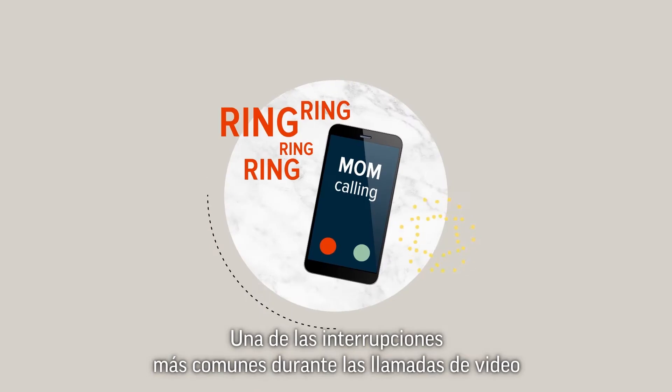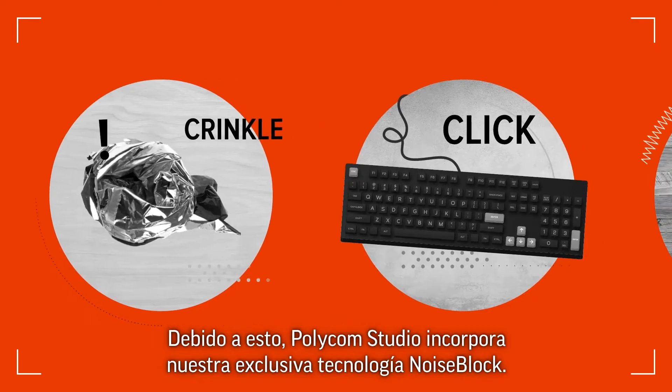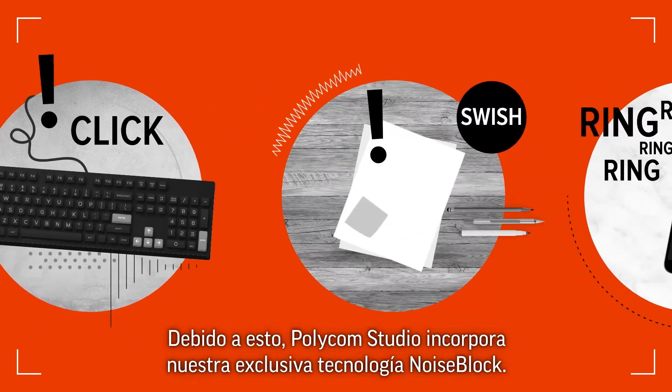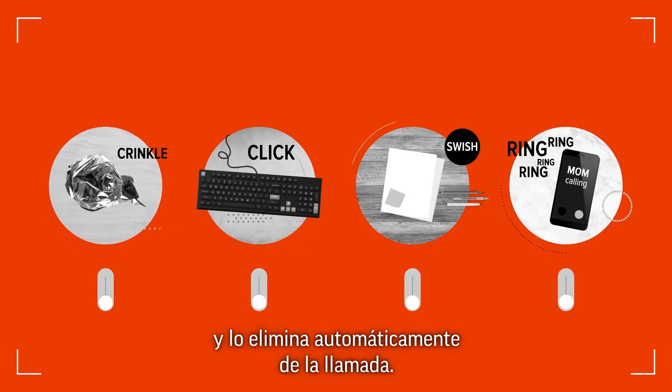One of the biggest interruptions during video calls is distracting background noise. That's why Polycom Studio features our exclusive NoiseBlock technology. NoiseBlock listens for noise and automatically filters it out of the call.